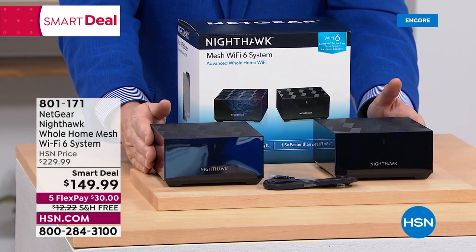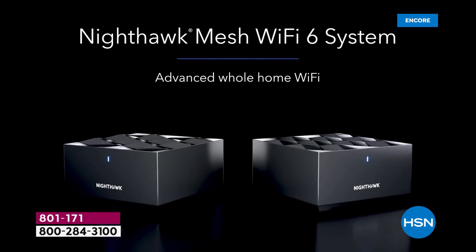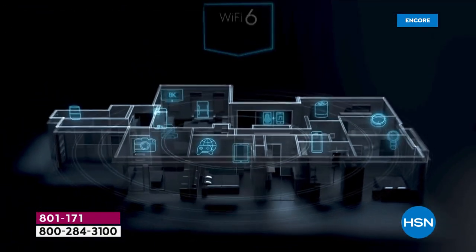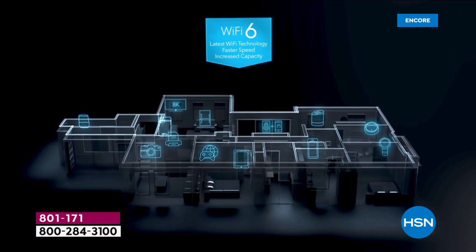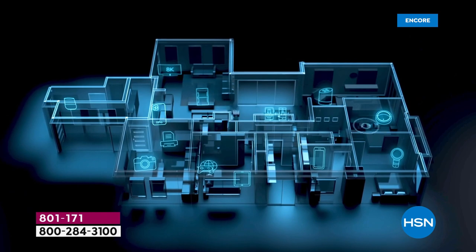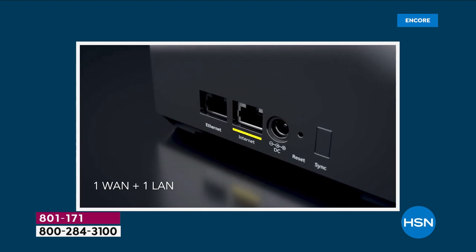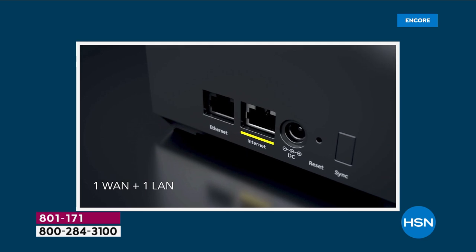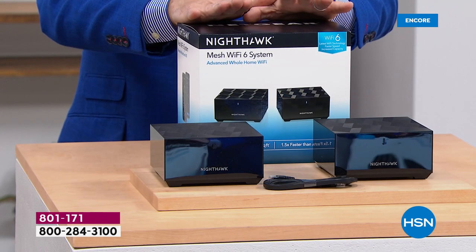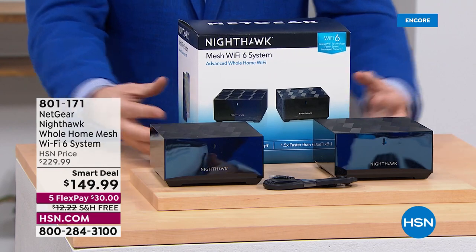The Netgear Nighthawk is down from $230 to $149.99. Our homes have more smart devices than ever — tablets, phones, smart this, smart that — and this ensures everything enjoys lightning-fast connectivity. It's a next-generation Wi-Fi 6 system, perfect for medium to larger homes up to 3,000 square feet, with better internet speeds. If things are slowing down or not as fast as they used to be, upgrade to the Nighthawk mesh Wi-Fi 6 system. Free shipping and handling.